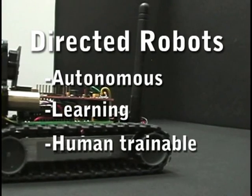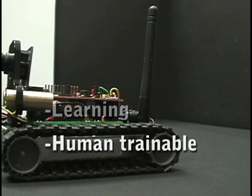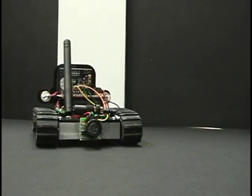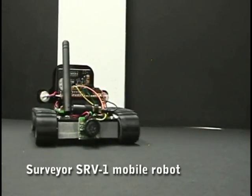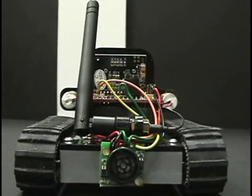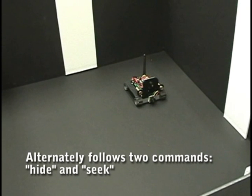Directed robots run by themselves but can be trained. Like dogs, they learn the meaning of commands by getting rewards. In the Directed Robots Lab at Sandia National Laboratories, Surveyor SRV-1 robot named Rolf is learning to hide and seek.